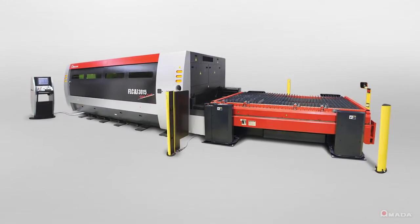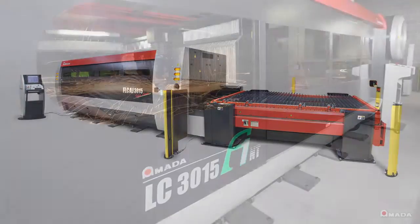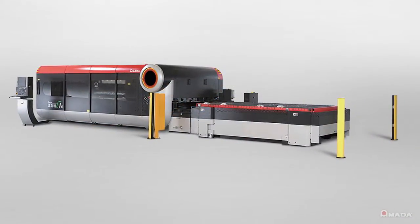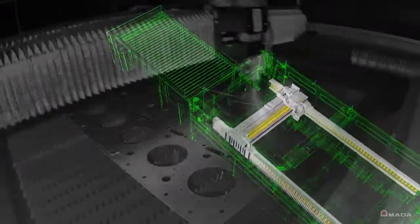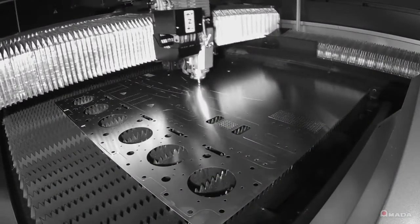Introducing Amada's FLC-AJ fiber laser, a new level in machine productivity. The machine's design is based on our reliable F1 series of lasers that was introduced in 2008. By combining Amada's fiber laser engine with the F1's linear motion system, the FLC-AJ achieves higher productivity levels with consistent cutting speeds.